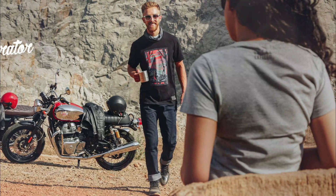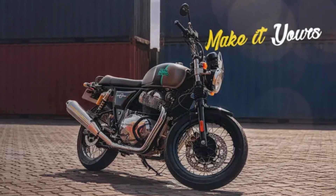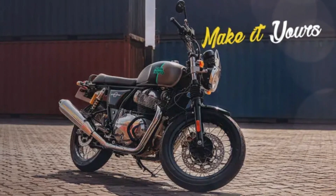The vintage-inspired aesthetics are augmented with 36-spoke aluminum alloy rims, attached to the Seat Zoom Cruise tires, specially developed for Royal Enfield.